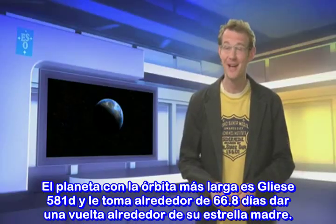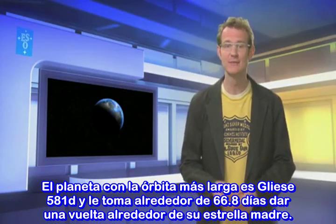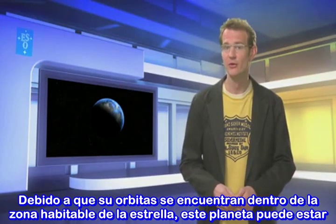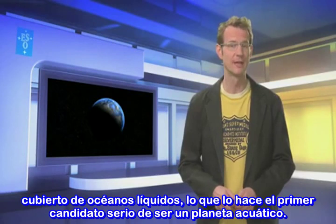The planet with the largest orbit in this system is Gliese 581d, and it takes about 66.8 days for one round trip around its parent star. Because it orbits within the habitable zone of its star, this planet could be covered in liquid oceans, making it the first serious water world candidate.